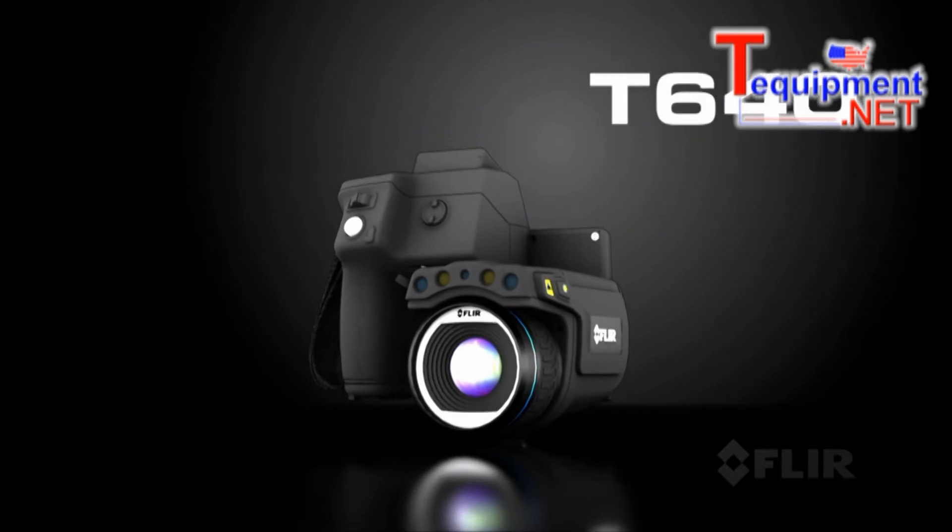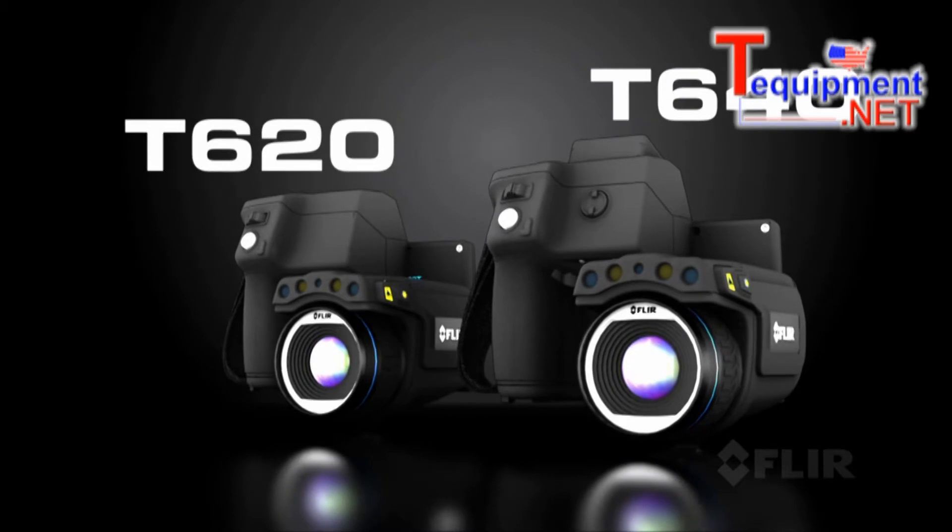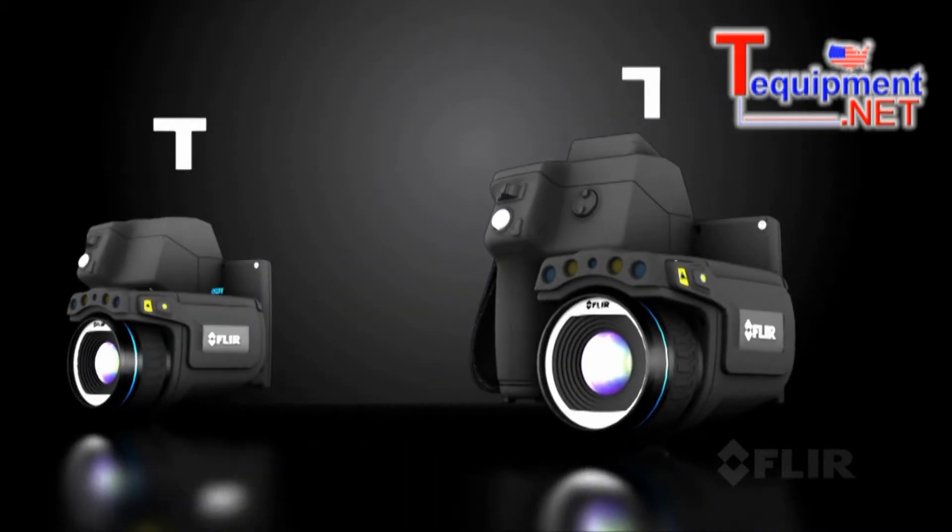Introducing the T640 and T620, the best professional level thermal imaging cameras in the industry, new from FLIR.